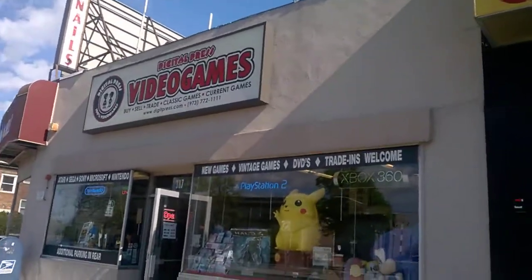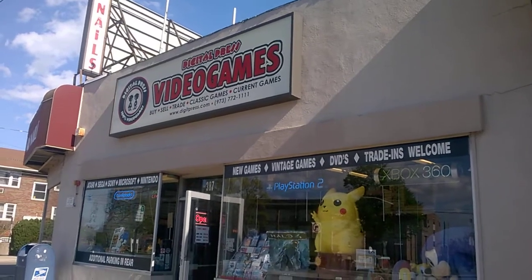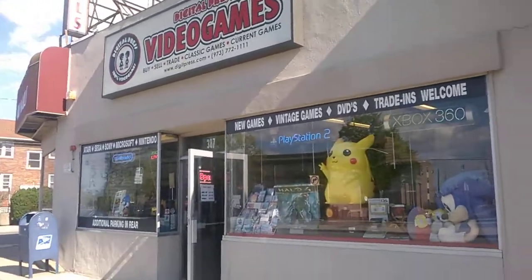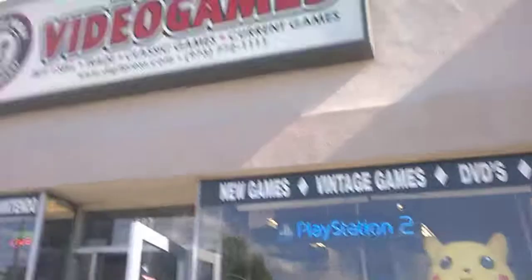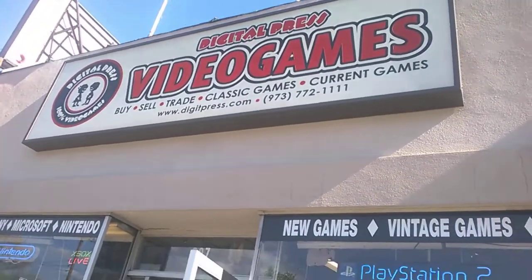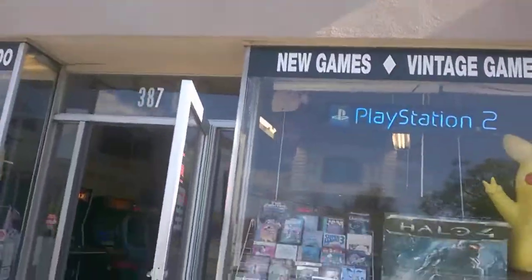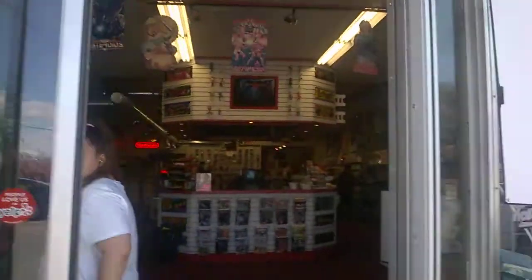Look Chief, here we are at Digi Press — video game buy, sell, trade, classics games and current games. My boy, the owner's name is Joe. Shout out to Dorian, Jay Long, and Master Chief of Sir Merkin. Mr. 100 just opened up that museum in Texas, the National Video Game Museum. Let's go in real quick and check out what's inside.